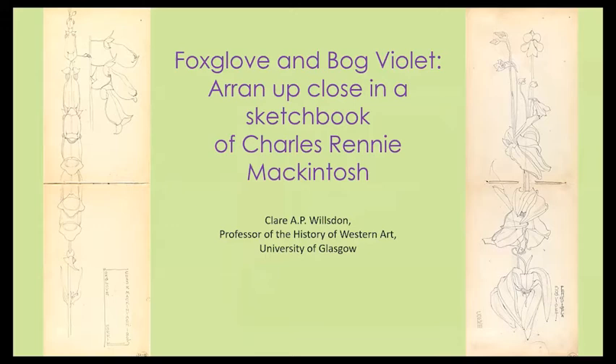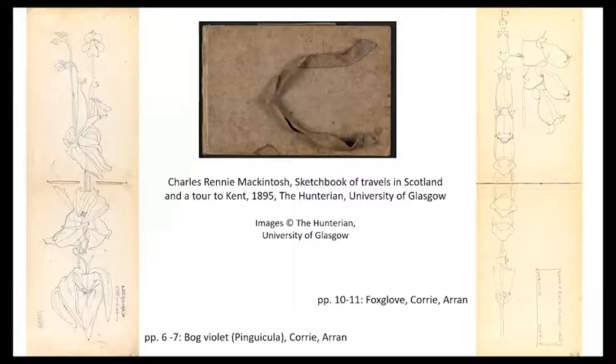We've been looking at a lot of views across wide landscapes and I thought it would be interesting to hone in today on a sketchbook that Macintosh carried with him when he took the ferry over to Arran in 1895 and sketched some flowers close up. We saw how he sketched with Archibald Taylor, and it's worth remembering also that Joan Airdley herself drew plants and flowers, so that is my little jumping off point for taking a closer look at the two very interesting flower drawings in this sketchbook.